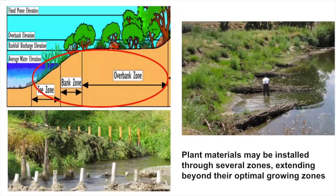Plant materials may be installed through several zones and extend beyond their optimal growing zone — for example, the base of cuttings may need to be in the water so the plant can be hydrated and sprout. When putting in a willow on the bank, you're trying to go four inches into the bed to stay in water at all times, then run up the bank to a foot over the top. That way you're actually in three zones: getting water from the toe zone, main growth in the bank zone, and sunlight at the top.